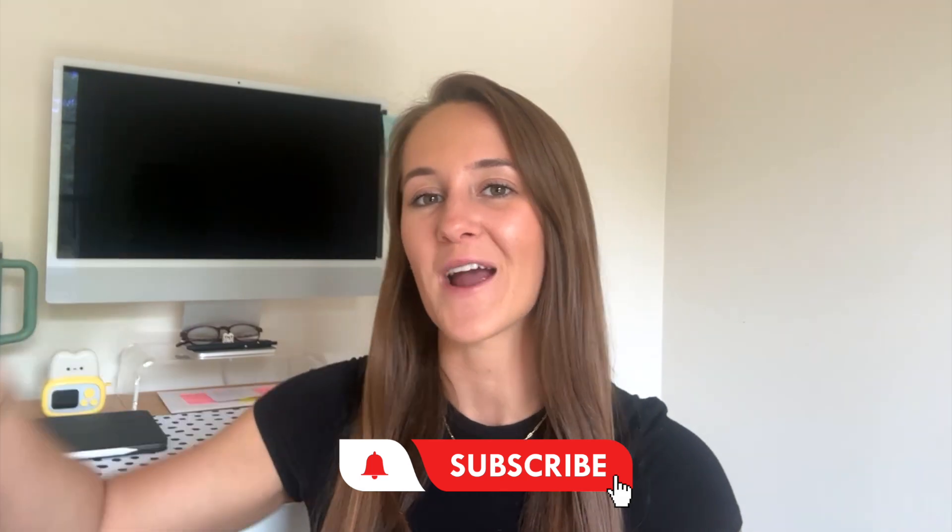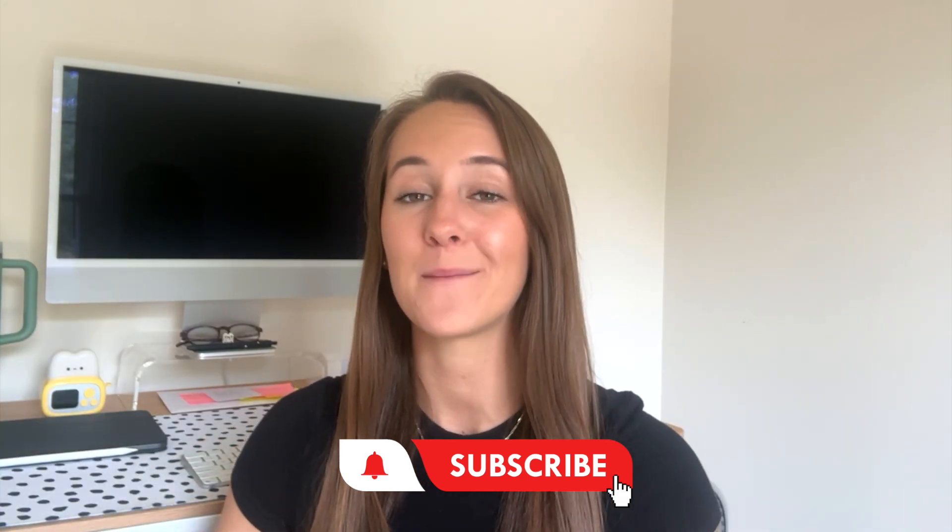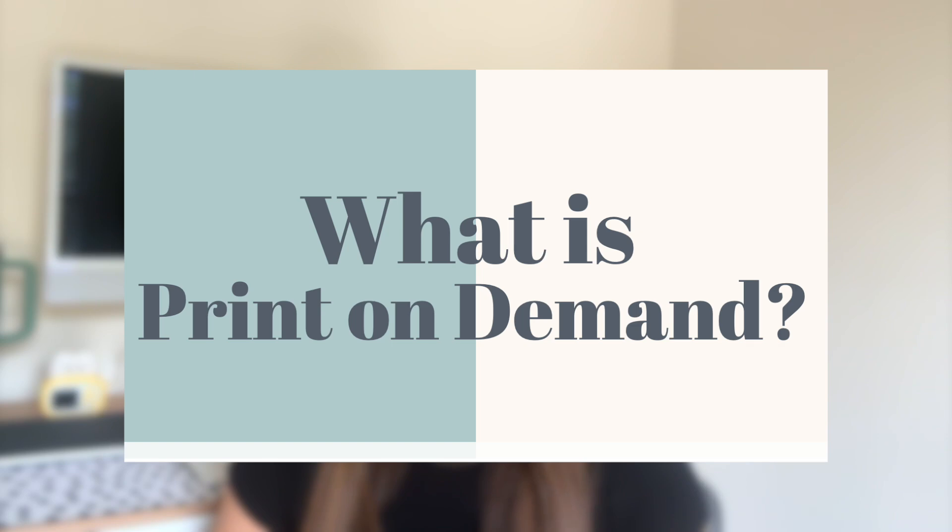If those are two things that interest you, I encourage you to hit that subscribe button down below and follow me on my journey to becoming a six-figure Etsy seller. I share helpful tutorials and tips and tricks on my channel as well.